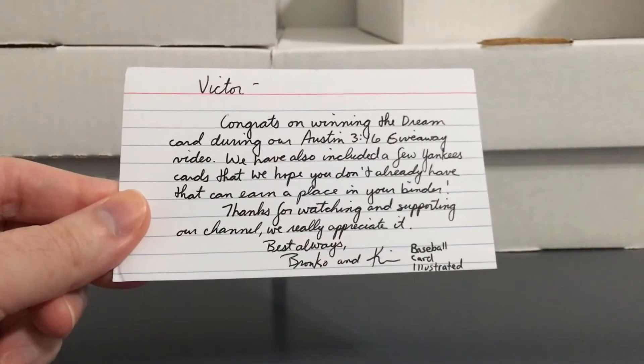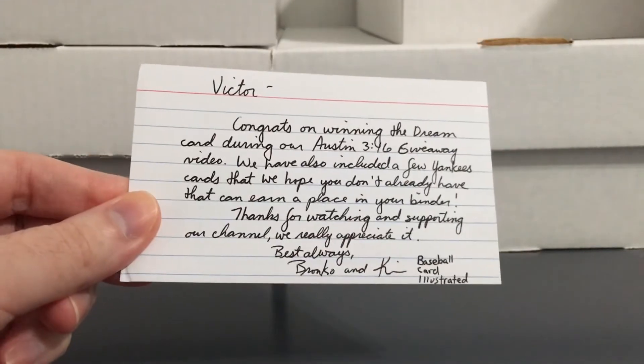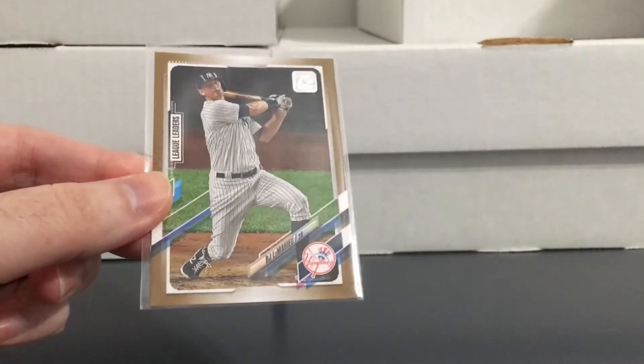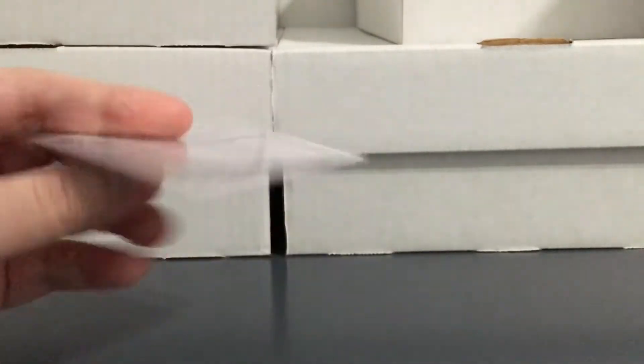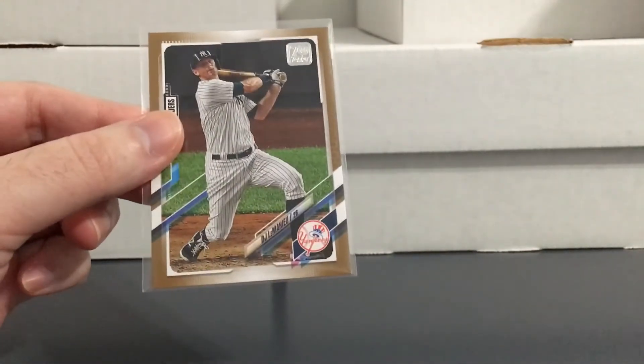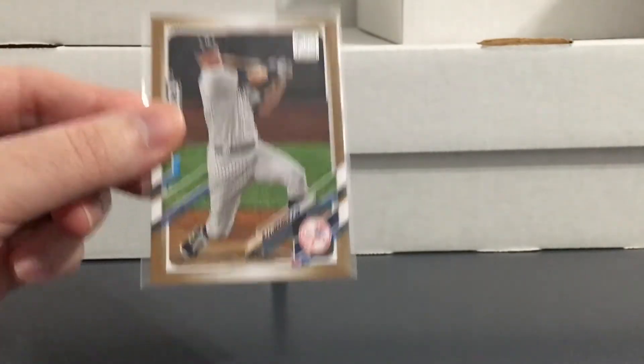I really like this one from this year's Heritage — the red border, numbered to 372. That's really cool. Then this was part of a little giveaway I got from Baseball Cards Illustrated — cool channel, they have a lot of fun over there and give stuff away almost every video. I actually won a Hakeem Olajuwon in this giveaway, which I'll show in another video since I wanted to keep this to baseball stuff. But they also threw in this DJ LeMahieu gold from this year, numbered to 2021. I've been wanting to add some more LeMahieu stuff — if you saw the binder video for the current Yankees, I didn't even have a full page of LeMahieu.